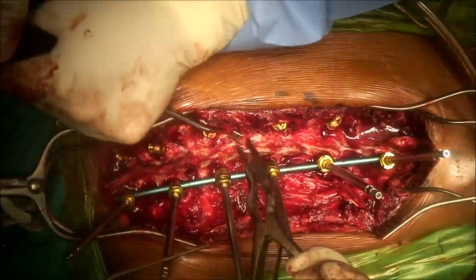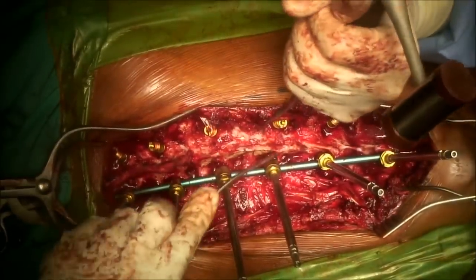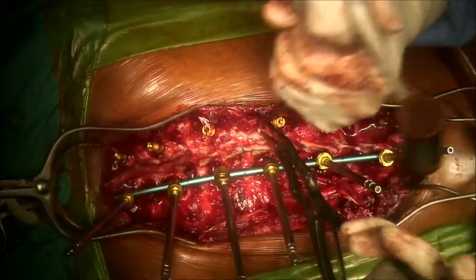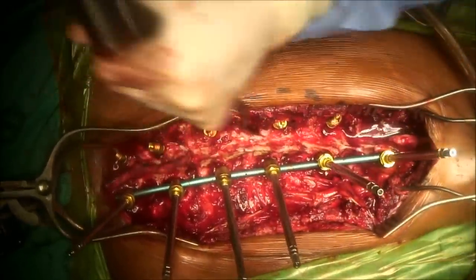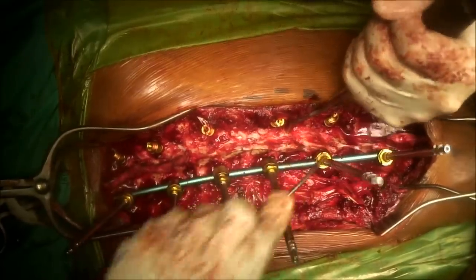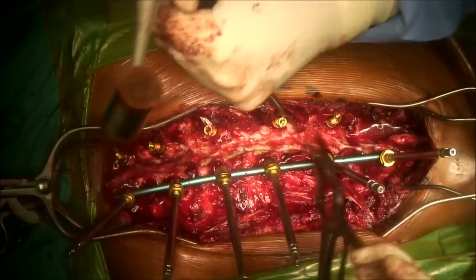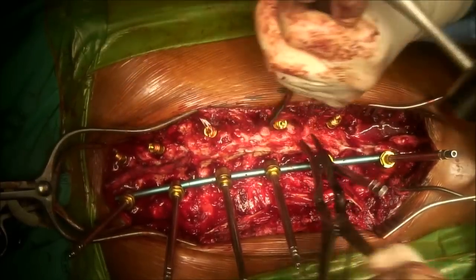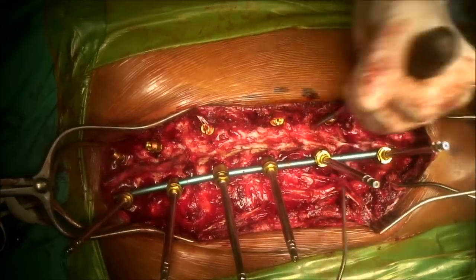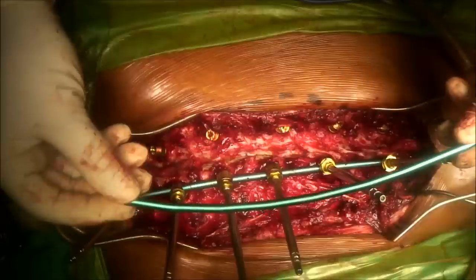A facetectomy is performed at all levels, not only to release the column but also to encourage the fusion process. The inferior articular facet is removed with the Capner gouge and nibbler, and the cartilage on the posterior aspect of the superior articular process is scratched off with the curette or Capner gouge. This bone is collected and morselized in the bone mill for later use.